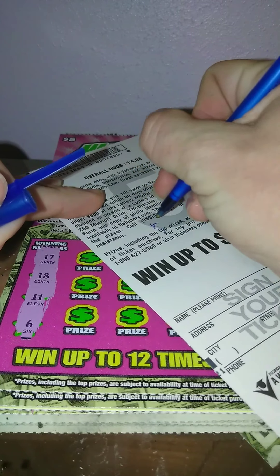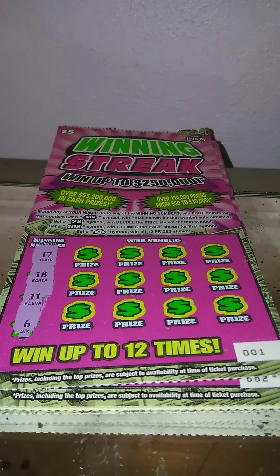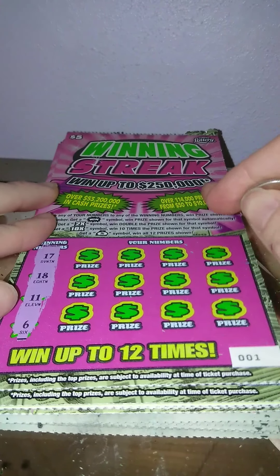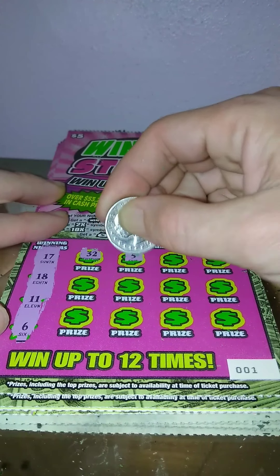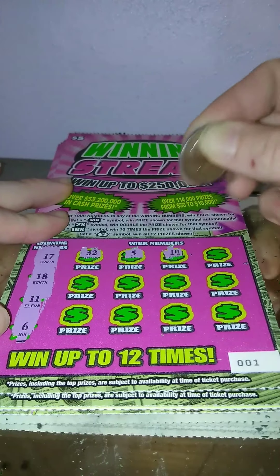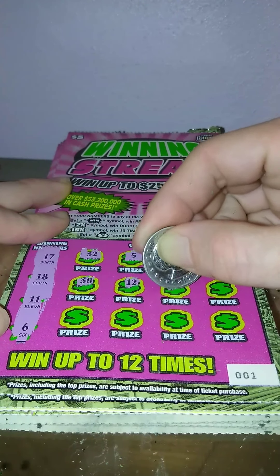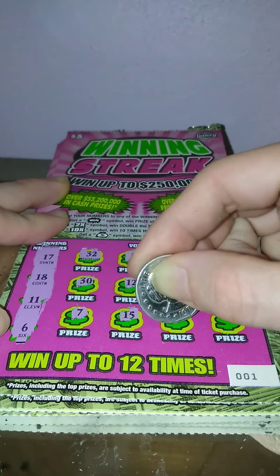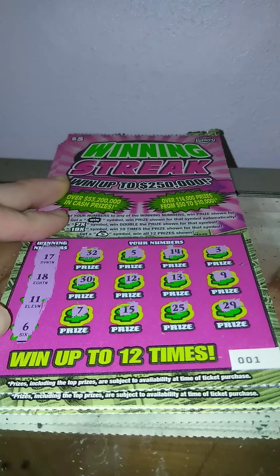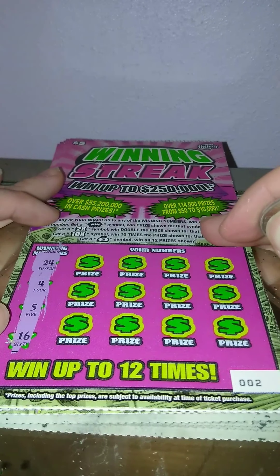Alright, ticket number one. We got 17, 18, 11, and 6. 32, 5, 14, 3, 30, 12, 13, 9, 7, 15, 25, and 29. Nothing on ticket one.